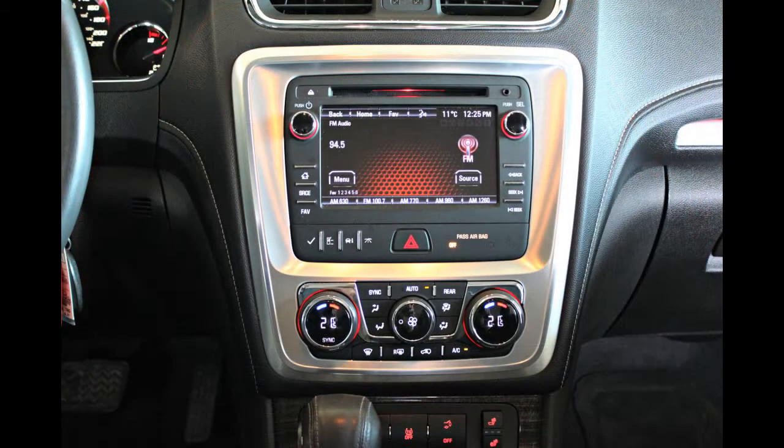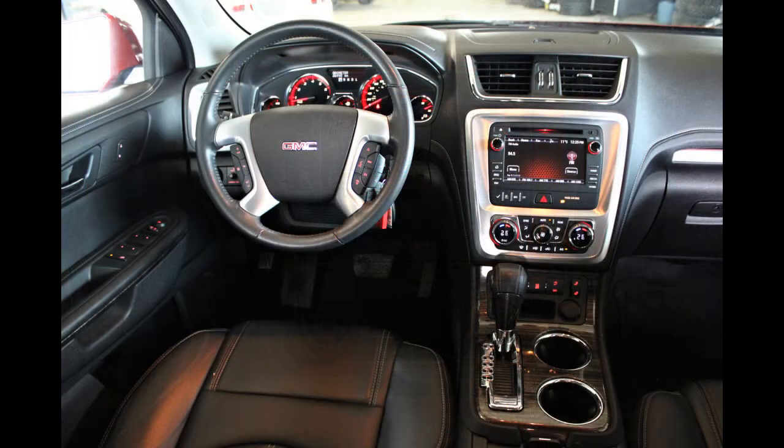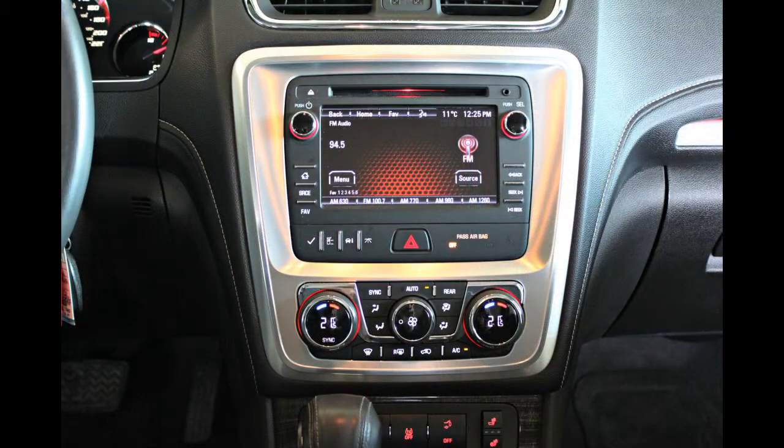The available touchscreen display features touch-sensitive buttons and GM's IntelliLink system, offering smartphone integration, Bluetooth, audio streaming and the incorporation of app-based services like Pandora. Large dial buttons for climate control make the Acadia user-friendly for even the least tech-savvy person.